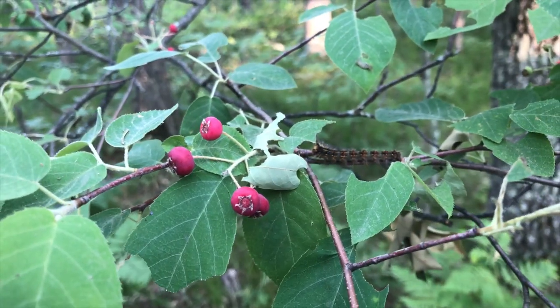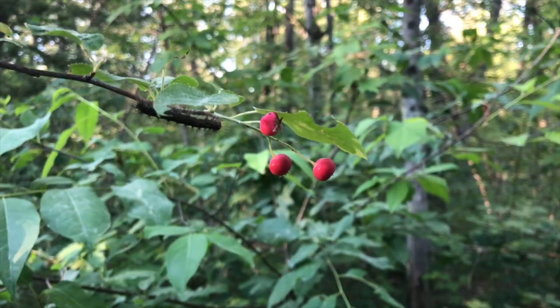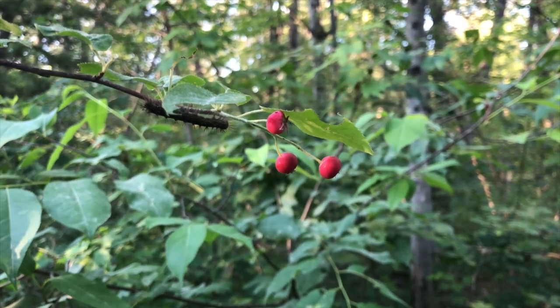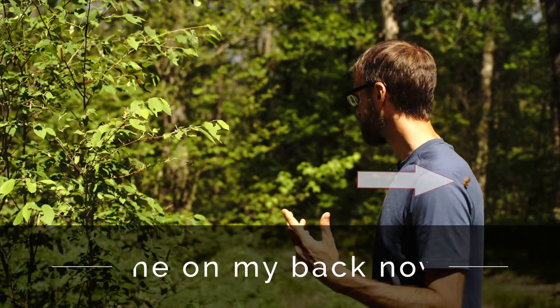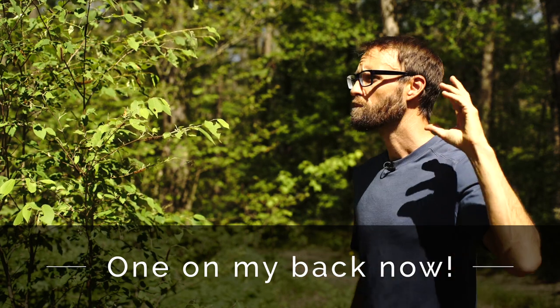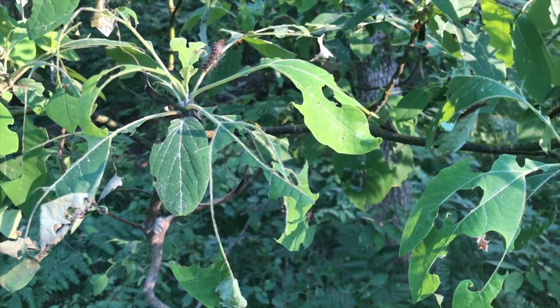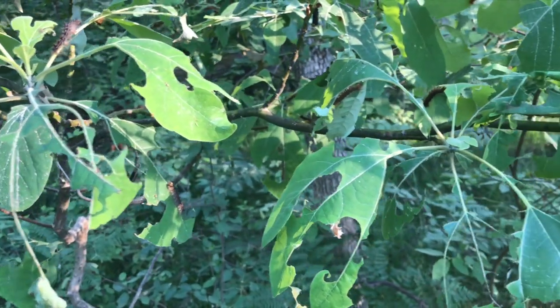Right now we have an unbelievable infestation of caterpillars, and this is just in the forest — not simply on my cultivated trees, though they are on those too. Whether it's the sassafras or the witch hazel or oak trees, all over the place you're seeing these. It is just an unbelievable infestation right now. You can hardly tell that this is a sassafras — the caterpillars are just decimating it.